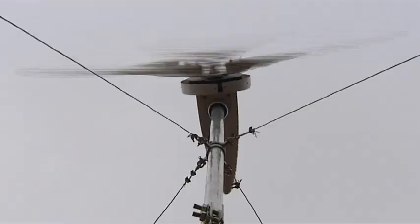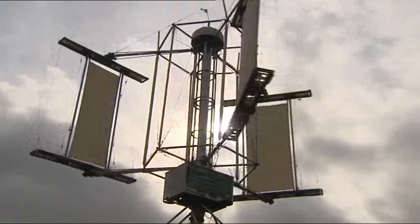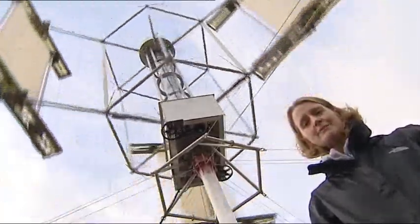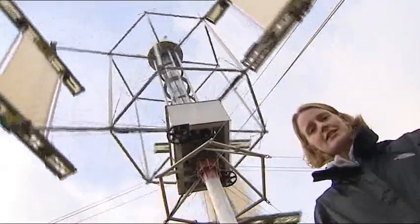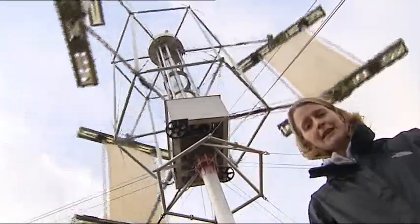The MOD has been funding new technology designed to make living on the front line more environmentally friendly. Powering forward operating bases by diesel is expensive and dangerous, so this isn't just the MOD's attempt to go green — it's also a way of saving money and making things safer.